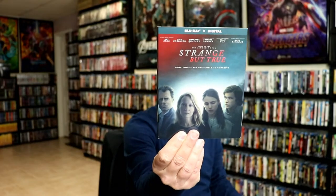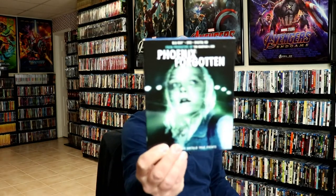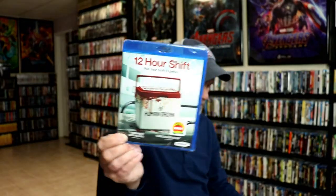More eBay pickups: Strange But True, Trash, Phoenix Forgotten, Come Play, Synchronic, 12 Hour Shift, and Fat Man.